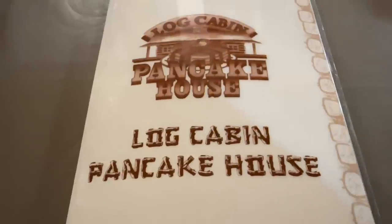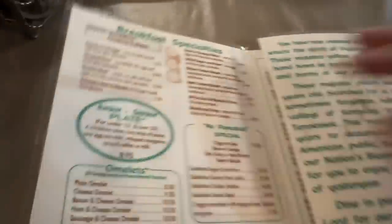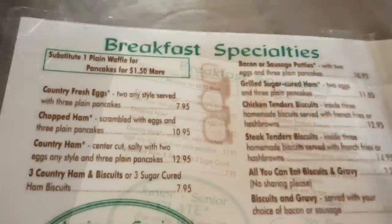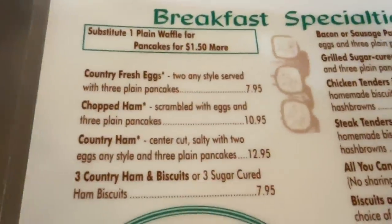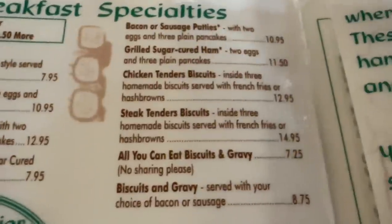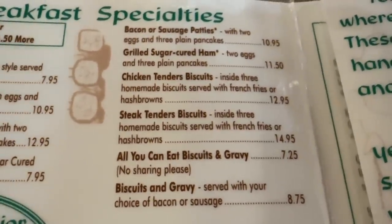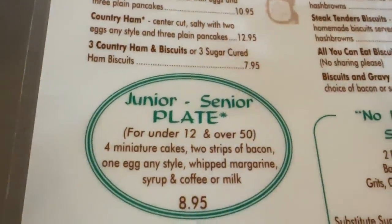Let's take a look at the Log Cabin Pancake House menu. It's kind of dark in here, so hopefully I can see this. Let's start off with the breakfast specialties — they have some country fresh eggs, country ham, some other ones on that side, all you can eat biscuits and gravy, and a junior and senior plate.